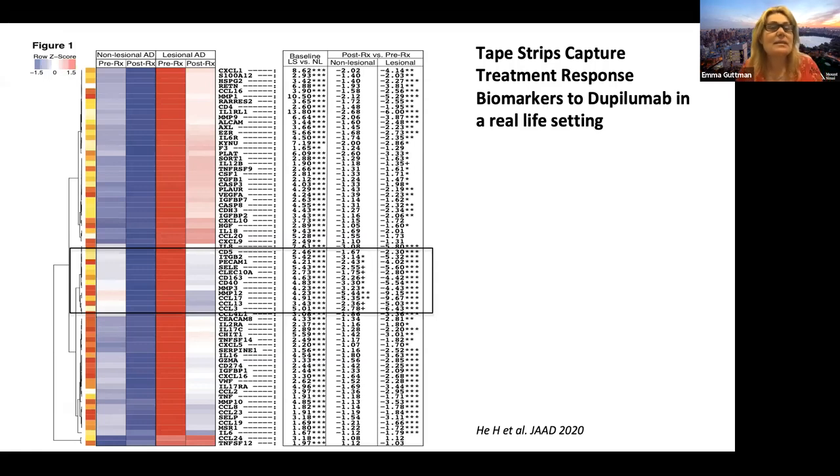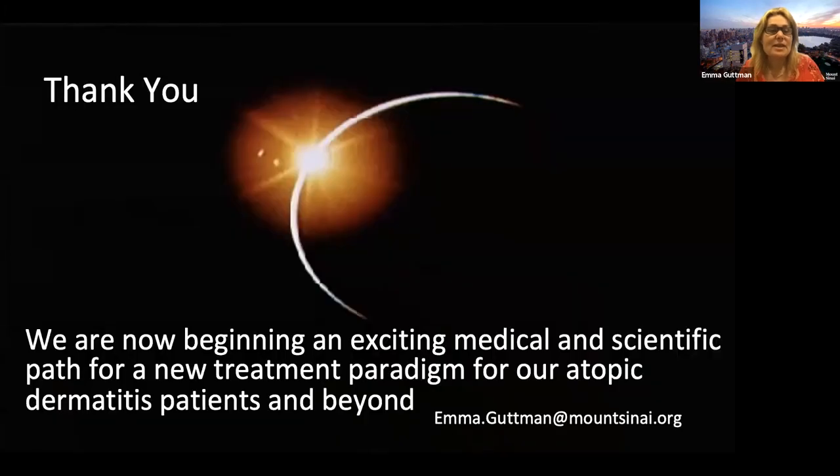Really exciting. We do still need skin biopsies in early studies, but in later studies tape stripping allows us to sample more patients — and of course it's much easier in children, infants, and other indications. I think you share my enthusiasm: we have an exciting path to find more treatment targets and more treatments for patients, and biomarkers are helping us do that. Thank you so much for your attention.